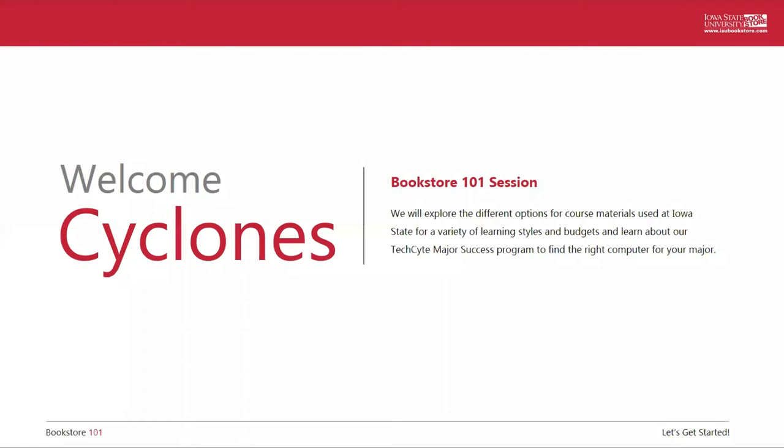Hello and welcome to Bookstore 101. My name is Dani and I will be the moderator for our discussion today. I am a senior in elementary education and I've worked as a student employee for the bookstore for two years.